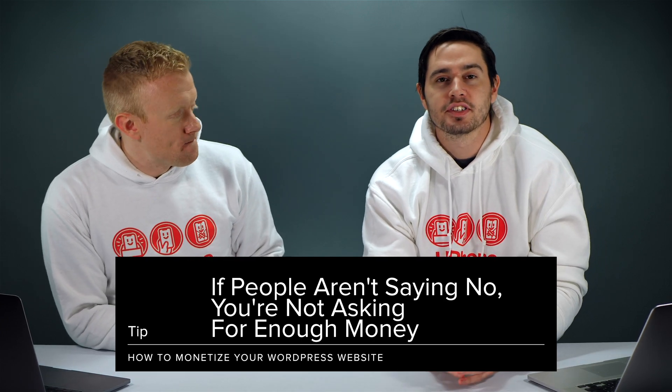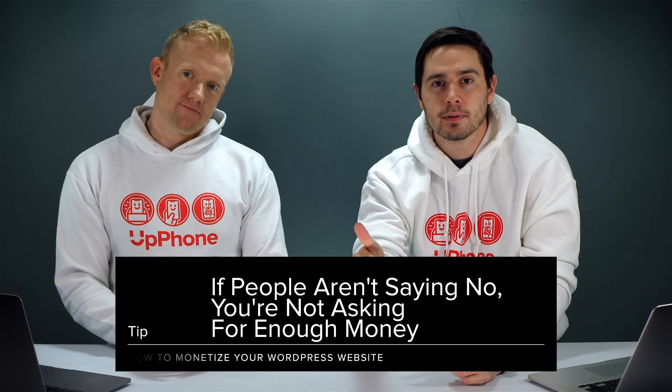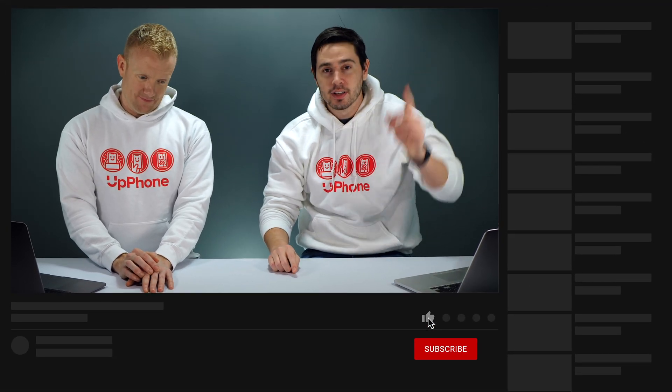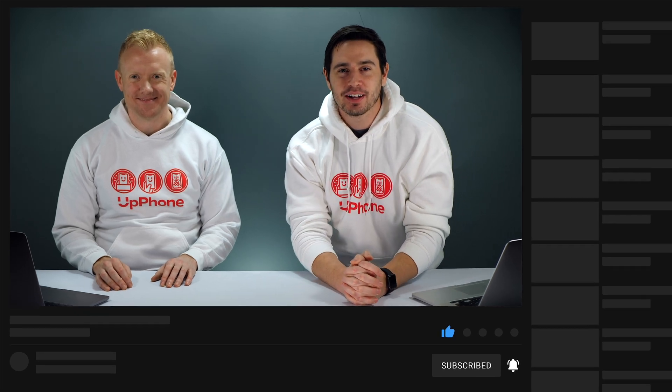Thank you guys for watching this video. Give it a thumbs up if you've enjoyed. If you want to learn how to build a WordPress website, check out our tutorial in the description section below. Don't forget to subscribe to this channel for more great WordPress videos.